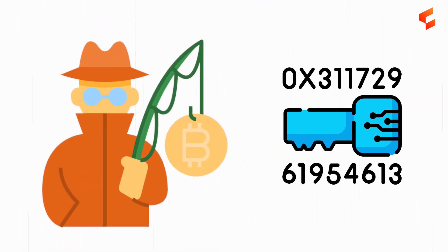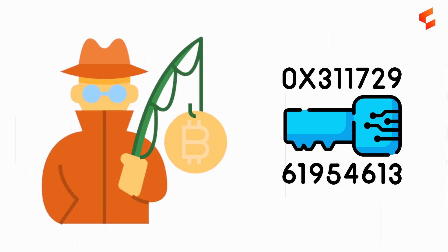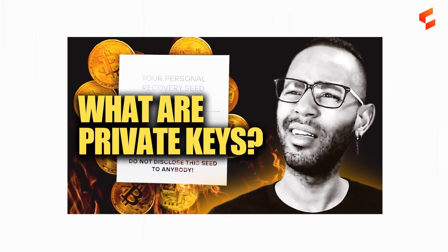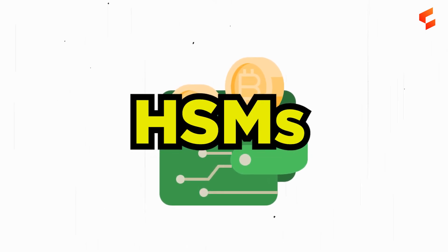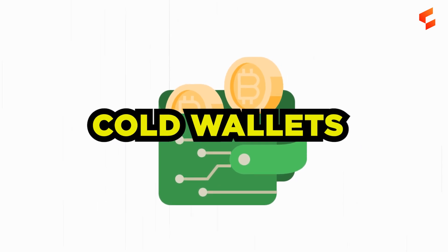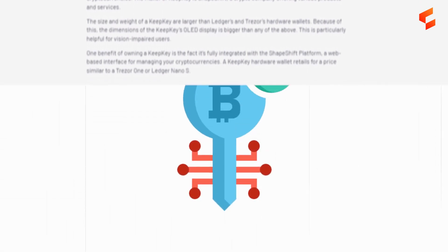Remember, your private keys are for your eyes only. Never share them with anyone, even if they ask. Public keys can be shared with others — check out our video on public and private keys. The most popular cold storage solutions are hardware security modules, or HSM. You'll often see these referred to as hardware wallets or cold wallets, and below are the ones widely considered the best at securely holding your private keys.